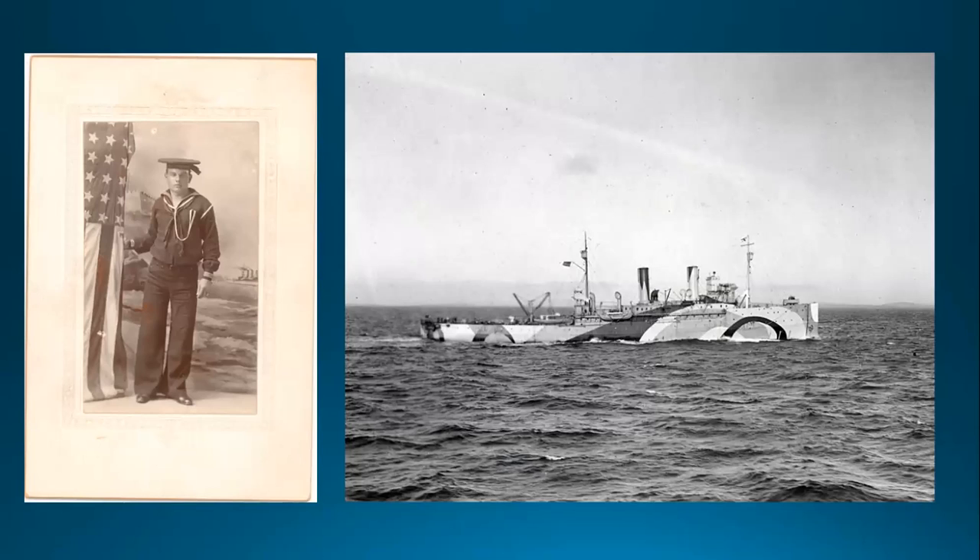William was released from active duty in January 1919 and honorably discharged on March 4, 1922. He and Lila raised their family in their new home near the waterfront. He died in 1948 and is buried in Erie Cemetery.